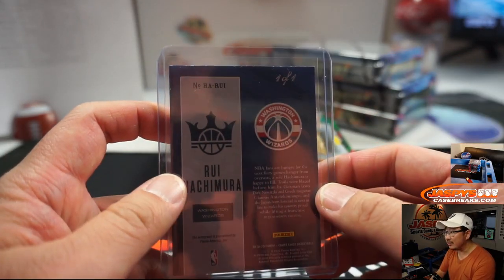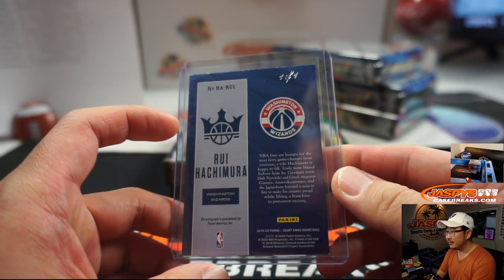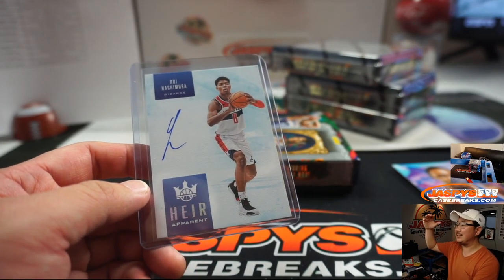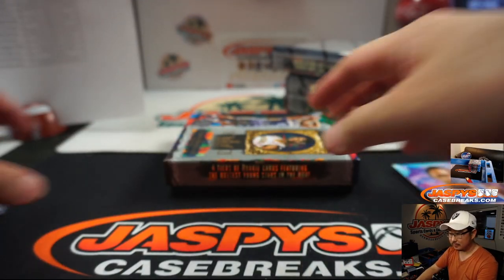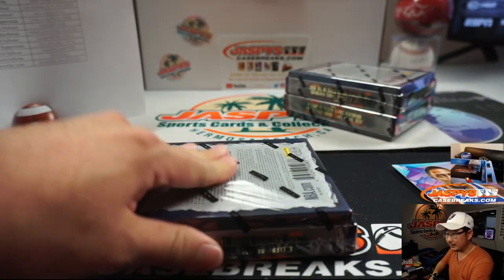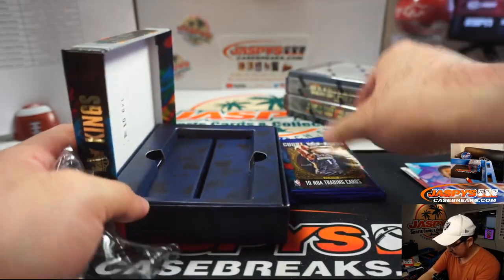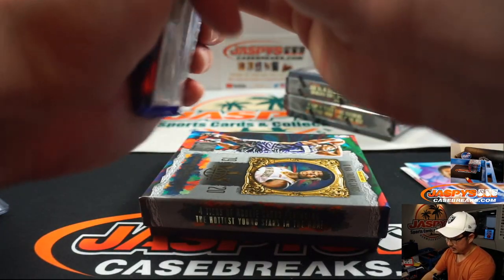Not a fan of the edge right there — you can see a little bit of white on that. But a nice one-of-one nonetheless, Serenity. The cut on this — in previous years Court Kings has been pretty sharp, both edge and corner-wise. Still a nice hit, though.